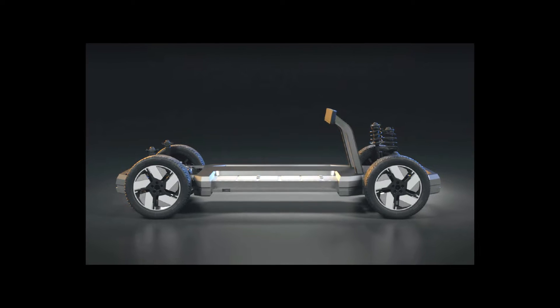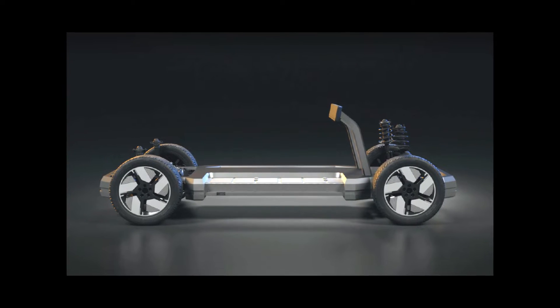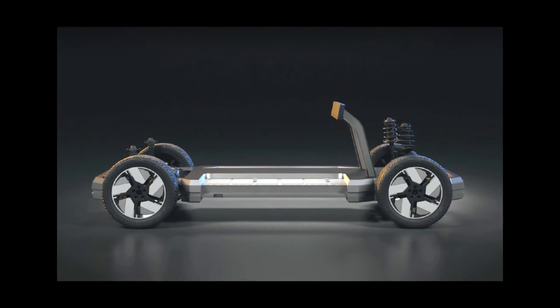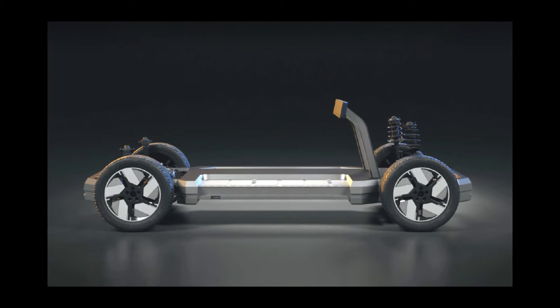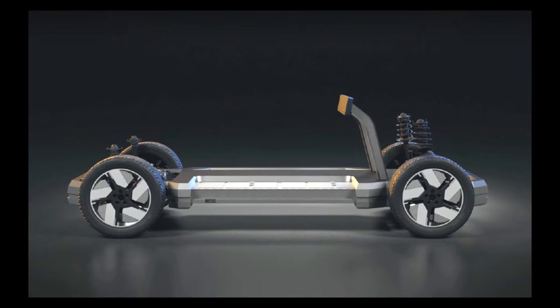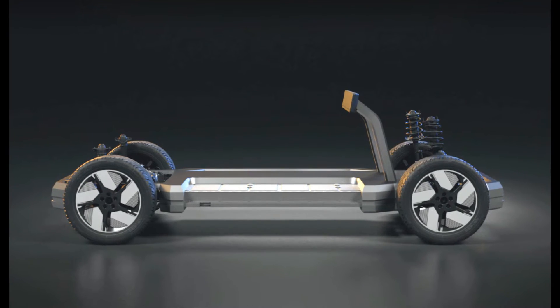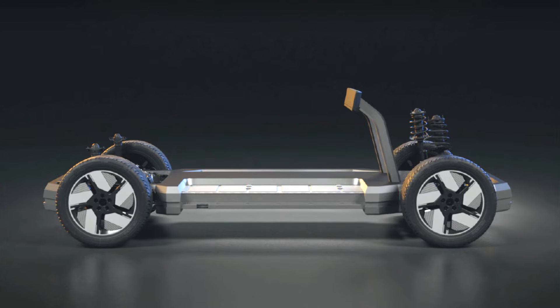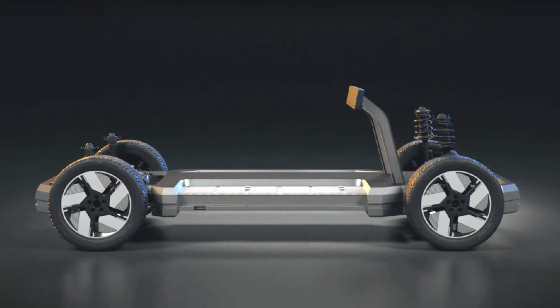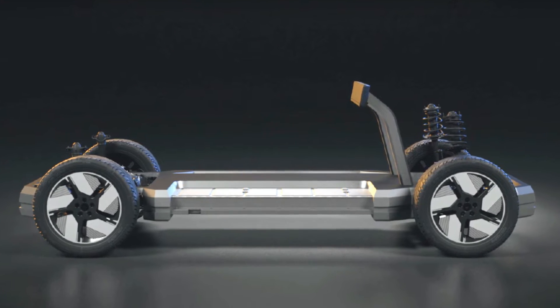Cars can have a wheelbase from 2762 to 2775 millimeters and a total length from 4370 to 4790 millimeters. There can be one or two motors; the drive is respectively rear or full. Power output will range from 231 to 395 horsepower. The machines will use lithium-ion phosphate 60 and 80 kilowatt-hour batteries.